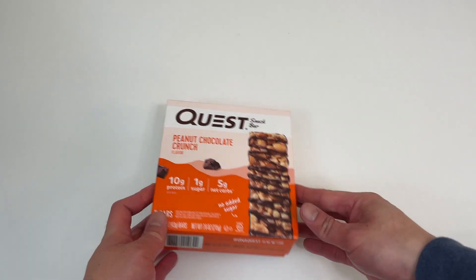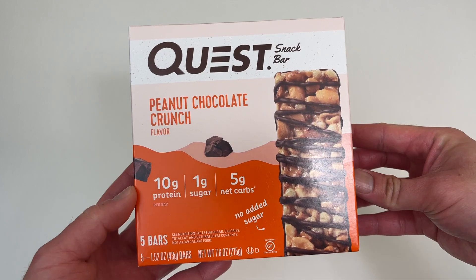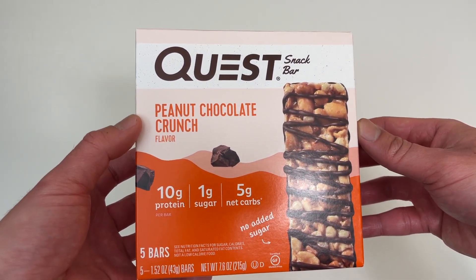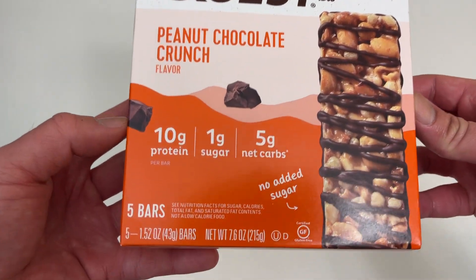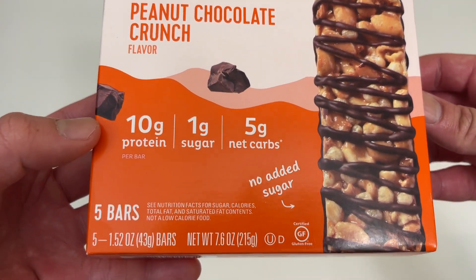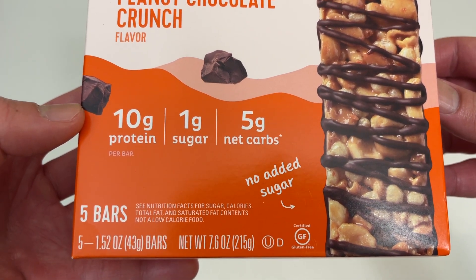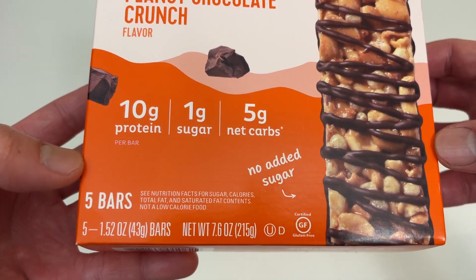Let's go everyone! Today we're unboxing these Quest Snack Bars. The flavor is Peanut Chocolate Crunch. Check out the stats on these: 10 grams of protein, 1 gram of sugar, 5 grams of net carbs, and no sugar added — so that's important.